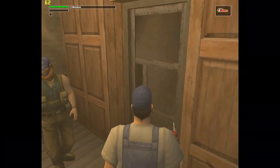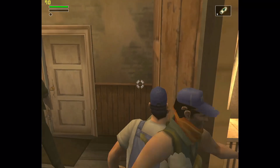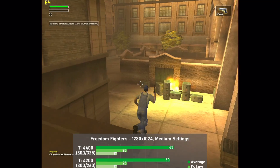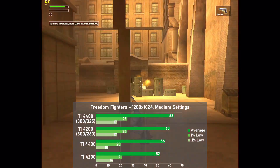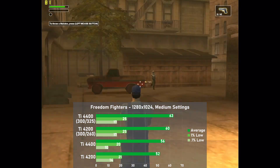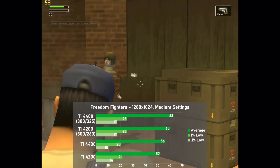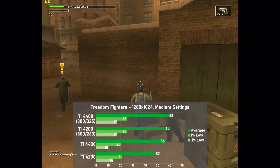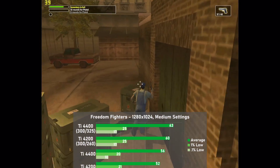Freedom Fighters is the next game up, and this time I stepped it up to 1280x1024 with medium settings throughout. Results were taken from a 60-second run of the first level. The stock TI-4400 pulls off a 56 frames per second average here, but still only improves upon the TI-4200 by 8%. When both cards are dialed in, the 4400's lead shrinks back to 5%. In addition, all the setups see a lot of stutter throughout the entire benchmark. Once again, the higher memory clocks see very little benefit for the 4400, which is starting to become a common theme in the testing.